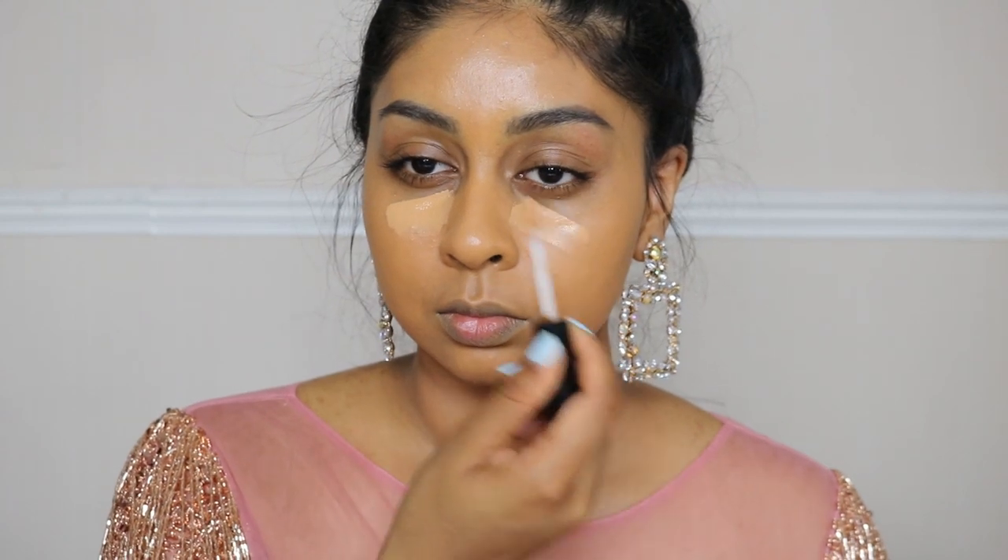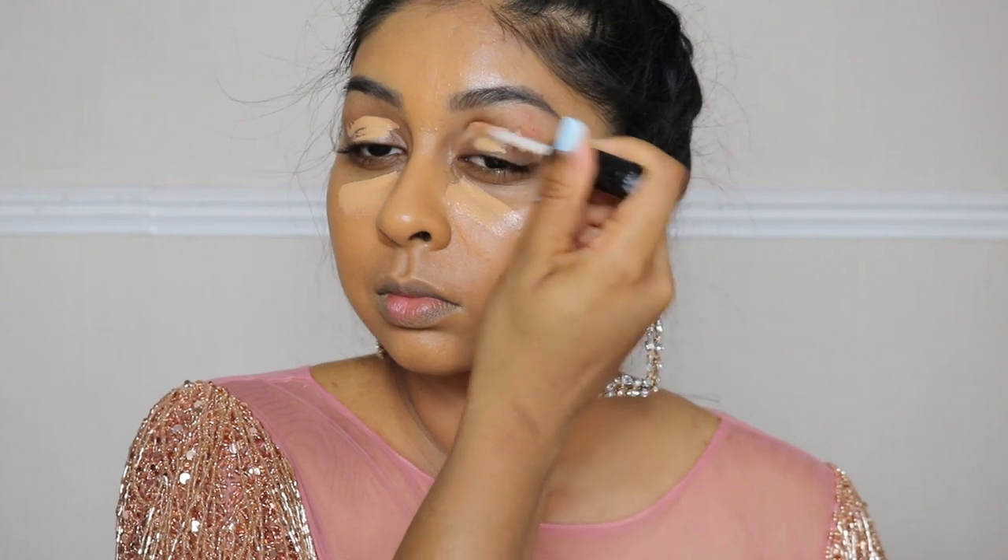Now I'm using the NYX Can't Stop Won't Stop concealer — I think it's in Neutral Tan. I'm putting this under my eyes, on my lids, and the bridge of my nose. I'm using my EcoTools sponge, which is a really nice, soft, affordable sponge — I definitely recommend it — just to blend everything out.